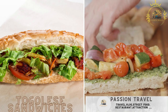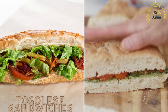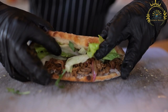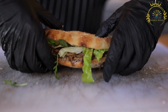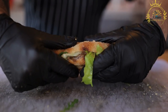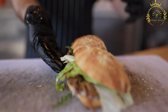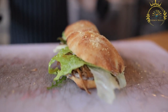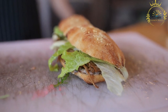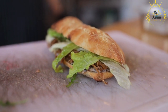Togolese sandwiches offer a convenient and tasty way to enjoy a quick meal or snack. These sandwiches are served by street vendors or small eateries in Togo and come in various forms and flavors. Baguette-style bread is a common choice, and you can find a variety of fillings including grilled meats, omelets, vegetables, and condiments.